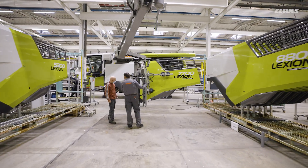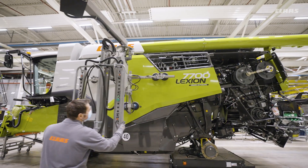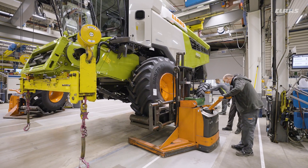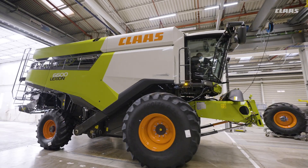After successful commissioning and testing, Lexion and Trion are capable of harvesting and are almost ready for delivery to our customers. Only the optical finish and the wheels and TerraTrac drives are missing.